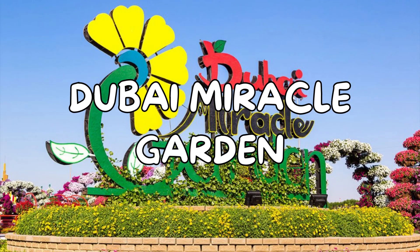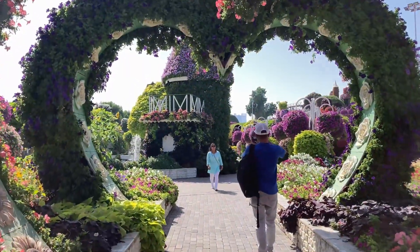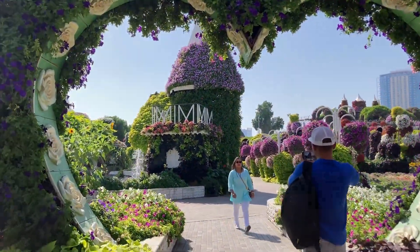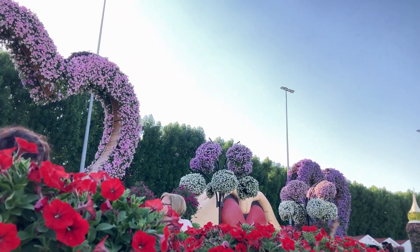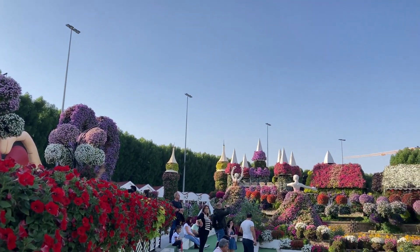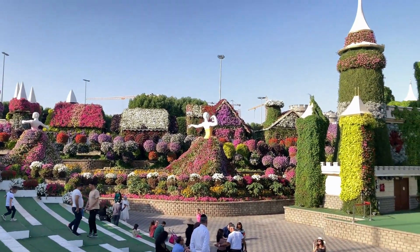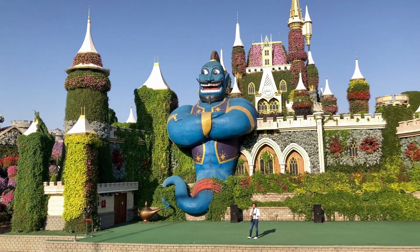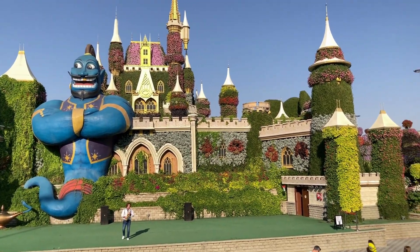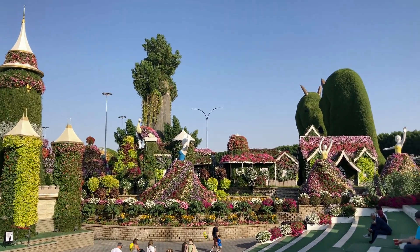Besides, Dubai Miracle Garden is also a budget friendly option and one of the most beautiful places in Dubai. When you go there, you will feel very refreshed and amazed. This garden holds 3 Guinness World Records — think about how amazing it will be. Everything is very unique and natural. I really enjoyed it when I went there.